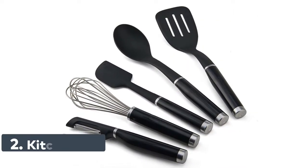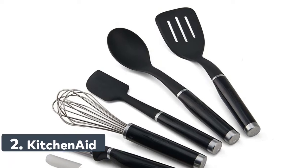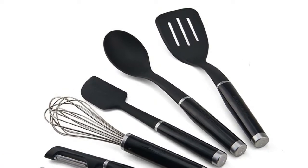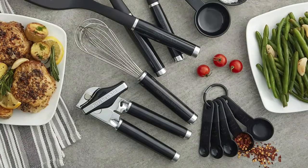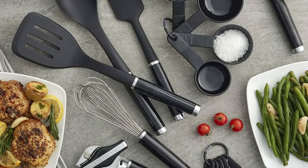Number 2: KitchenAid. This KitchenAid 15-piece tool and gadget set includes a slotted turner, basting spoon, scraper spatula, euro peeler, multifunction can opener, utility whisk, set of 4 measuring cups, and set of 5 measuring spoons.